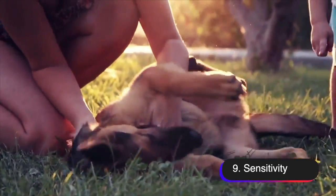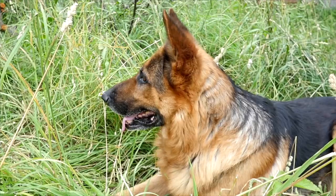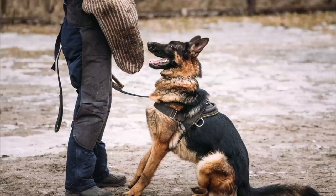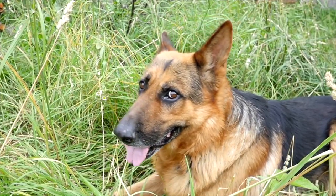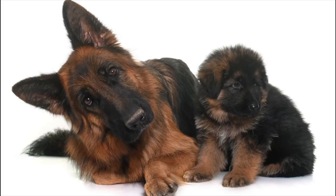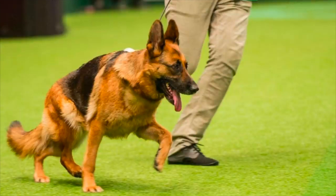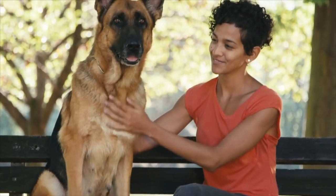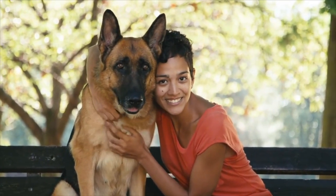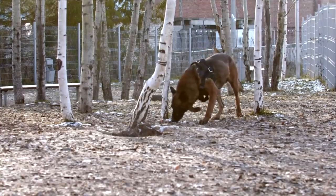Number nine, sensitivity. German Shepherds are sensitive dogs, which means that they can sense when their owners are upset or stressed and they will try to comfort them. They have a strong emotional connection with their owners and are able to pick up on their moods and feelings. For example, if their owner is crying, a German Shepherd may come to them and try to comfort them by licking their face or sitting close to them. If their owner is upset, a German Shepherd may try to distract them by bringing them a toy or by sitting next to them. This sensitivity also means that German Shepherds can be affected by their owner's stress and anxieties and may develop behavioral or health issues if their owner is consistently stressed. Proper training and socialization can help them channel their sensitivity in a positive way, and a consistent routine, healthy diet, regular exercise, and plenty of positive reinforcement can also help them be more relaxed and less anxious.